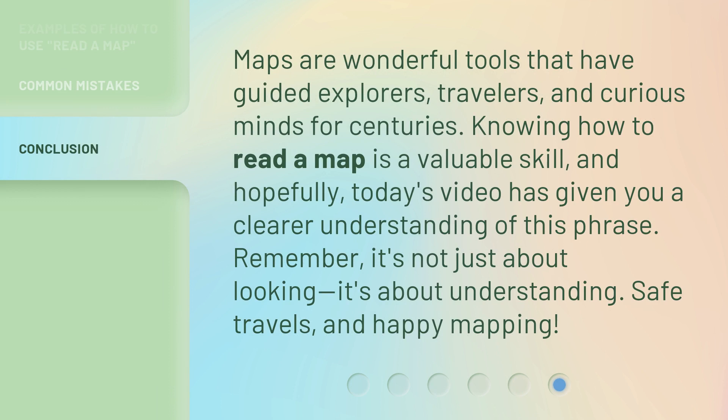Maps are wonderful tools that have guided explorers, travelers, and curious minds for centuries. Knowing how to read a map is a valuable skill, and hopefully today's video has given you a clearer understanding of this phrase. Remember, it's not just about looking — it's about understanding. Safe travels, and happy mapping!